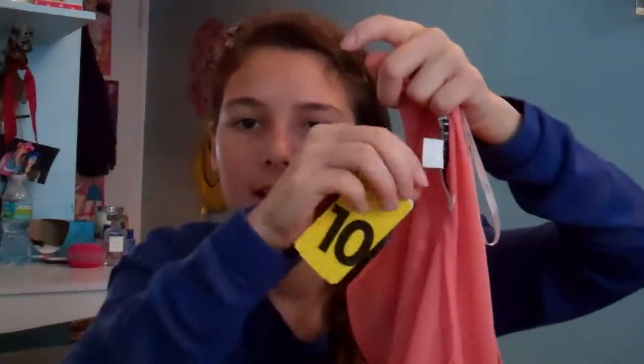Then I got this sheer peach color — chiffon, that's what it is, chiffon material. You can see right through it. I actually got this on sale — it was originally $15, but I got it for $10.